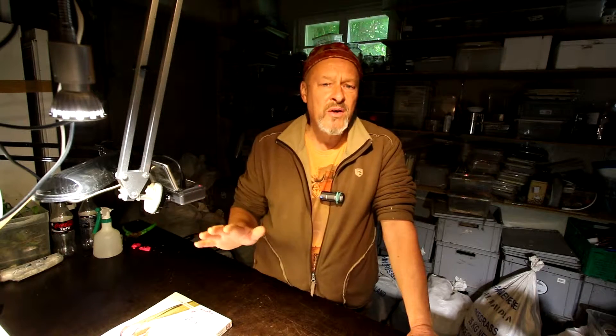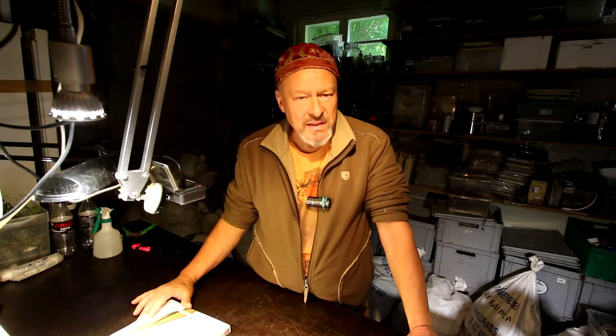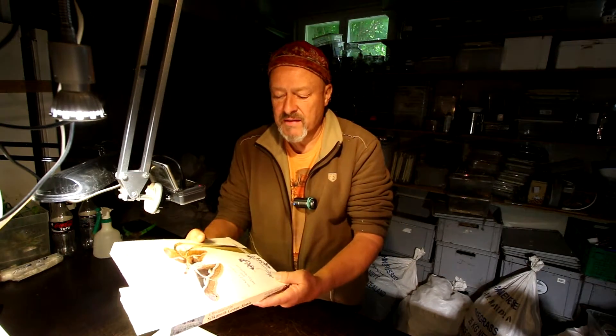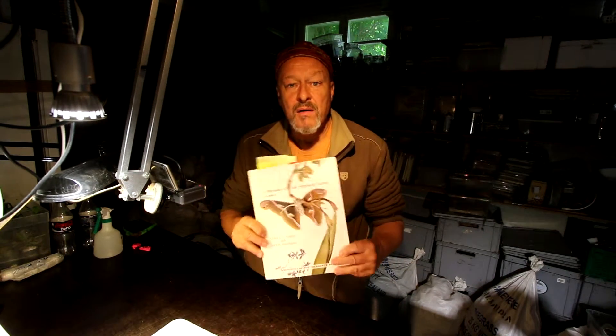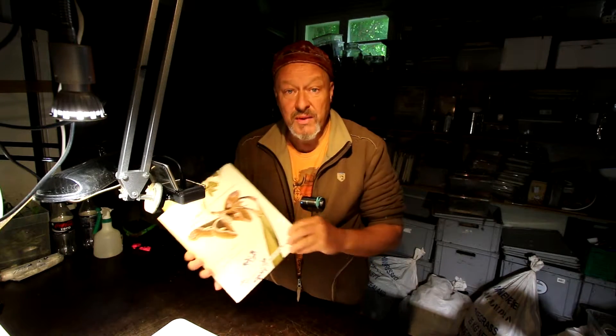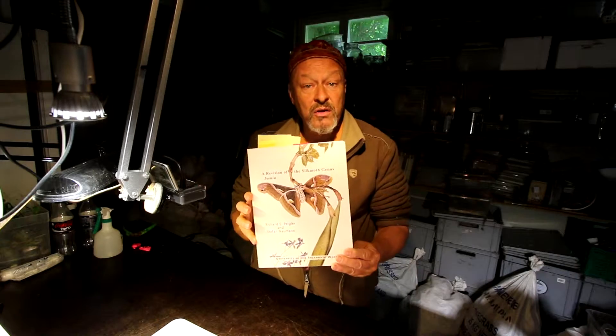Hello there. This time we have a look at the caterpillars of Saumia cintia and Saumia origini. Let's see whether we find some differences between these two species, and then we have a little more detailed insight into the latest book about the genus Saumia — a complete revision of this genus by Pietler and Naumann, published 2003.